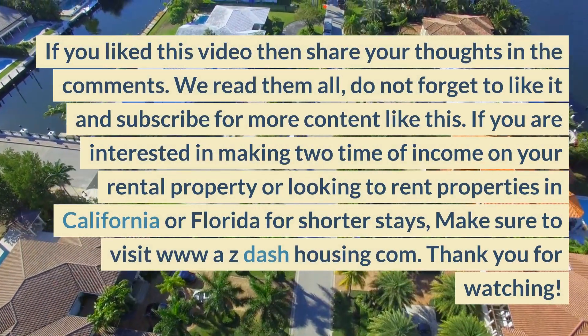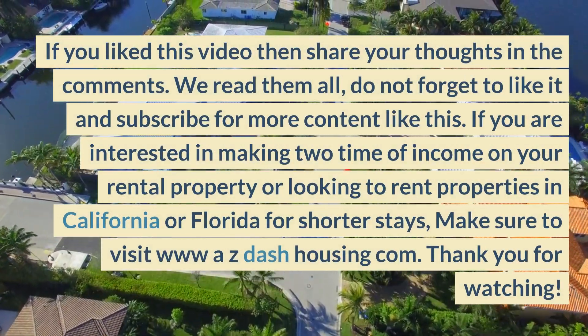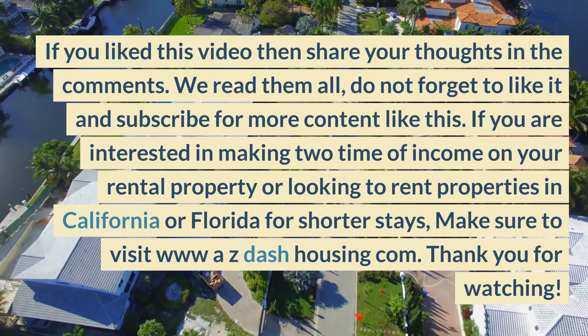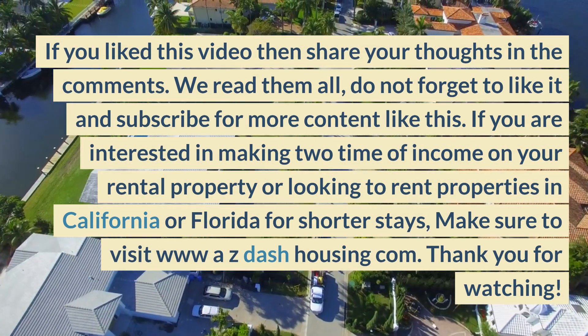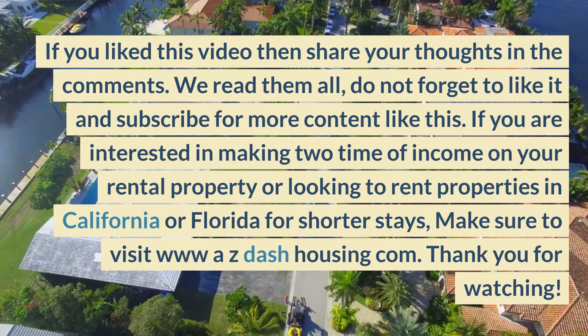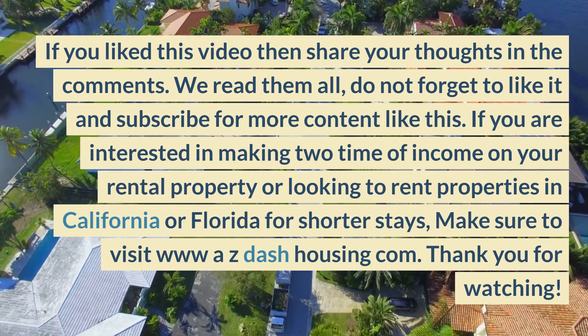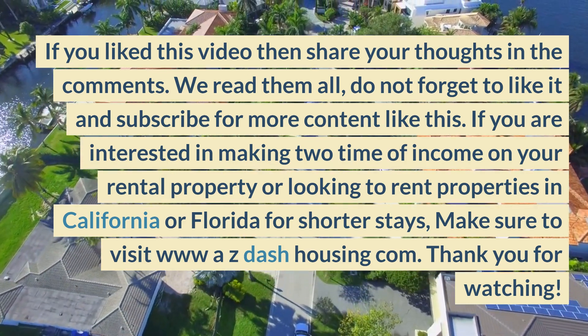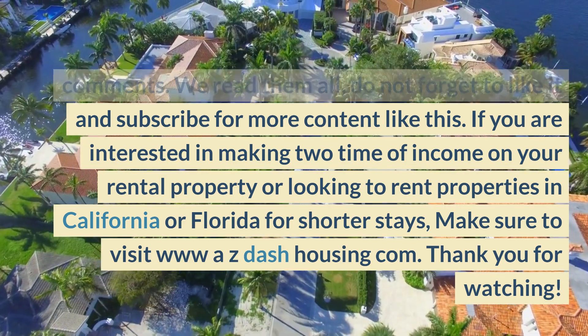If you liked this video, share your thoughts in the comments — we read them all. Don't forget to like it and subscribe for more content like this. If you are interested in making two times the income on your rental property, or looking to rent properties in California or Florida for shorter stays, make sure to visit www.az-housing.com.